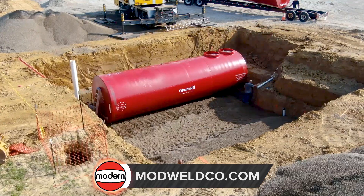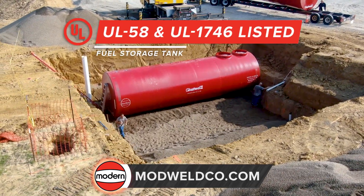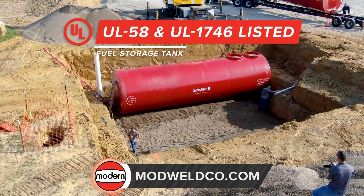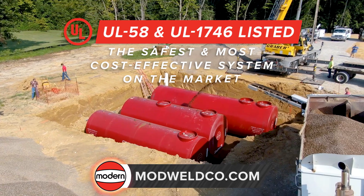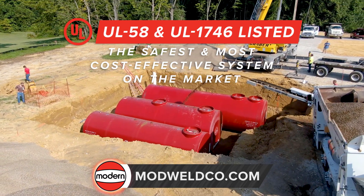Modern tanks include the Glass Steel II, a UL 58 and UL 1746 listed underground fuel storage tank, which is the safest and most cost-effective underground secondary contained fuel system on the market.